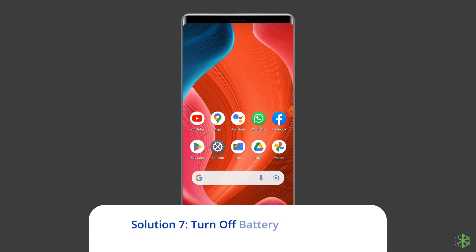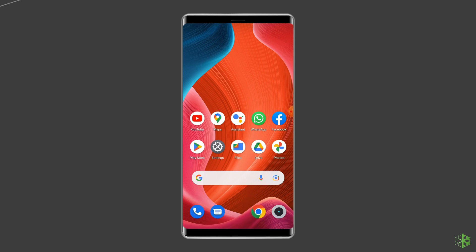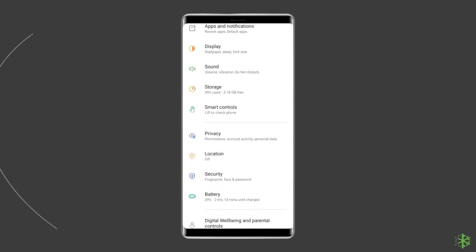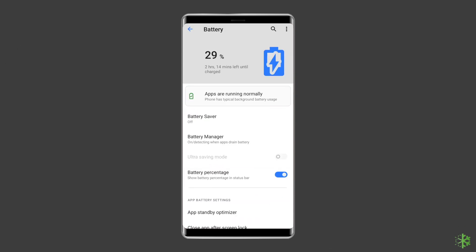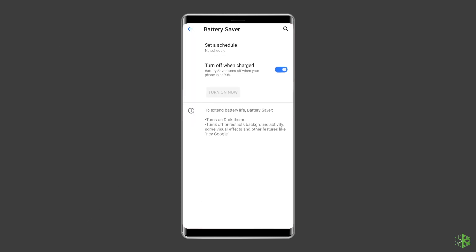Solution 7: Turn Off Battery Saver Mode. There's a possibility that your phone's battery saving features might be an obstacle, since these can limit performance and non-essential functions. If you want to test this, just turn off your battery saving mode and try using the Hey Google command again. Launch the Settings app, scroll down and select Battery, choose the Battery Saver option, and disable the Use Battery Saver option.